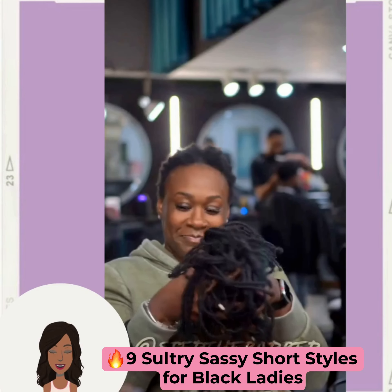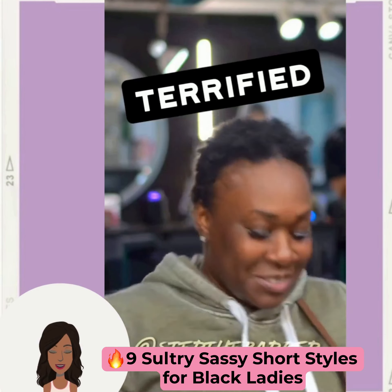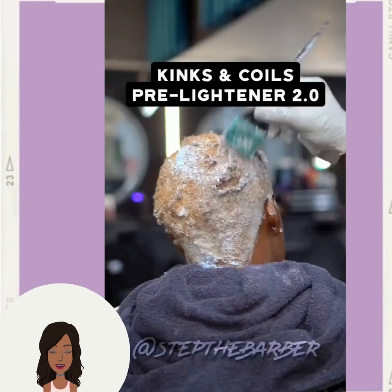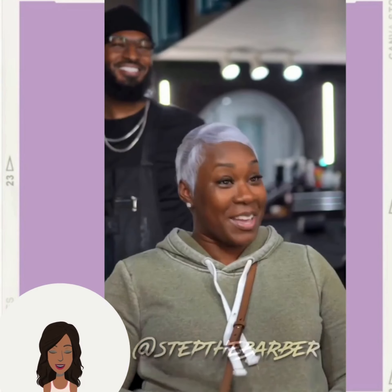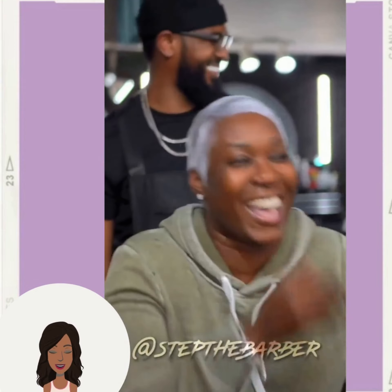So first up, we have a hair transformation by Steph the Barber. He cut the client's hair off — she had locks to begin with — and bam! She now has a beautiful faded platinum cut.